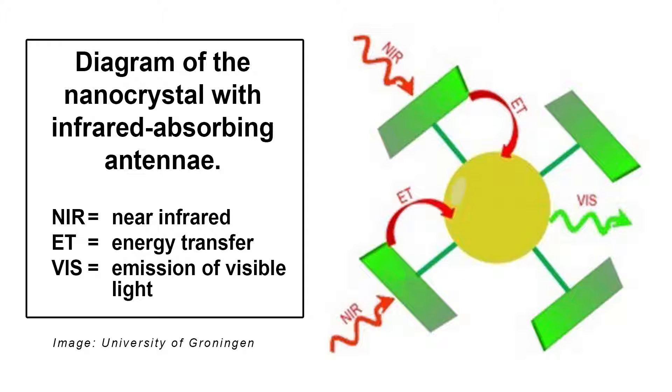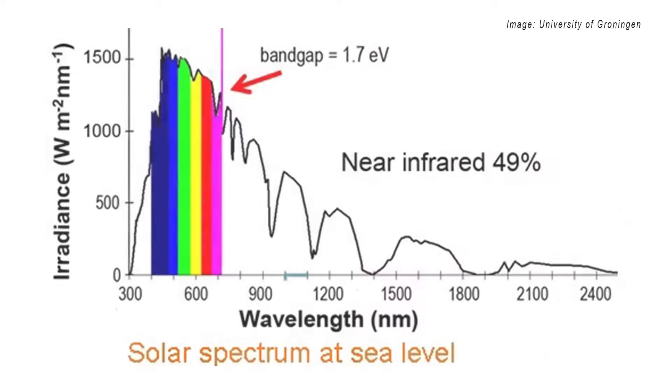With the new system, the process of IR absorption, up-conversion, and emission of visible light is increased by a factor of 3300. Applications include solar cells, as about half of all the solar energy reaching Earth is in the infrared wavelength, and medical imaging. They are now trying to increase the amount of IR light captured by the system, and another group will incorporate the nanocrystals with antennae in solar cells to test the practice. The research was published in Nature Photonics.